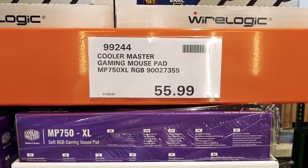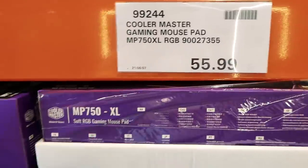There's the Cooler Master gaming mouse pad for $56.